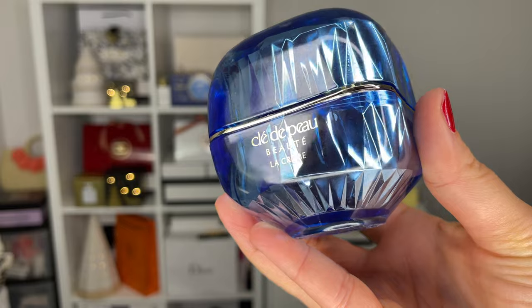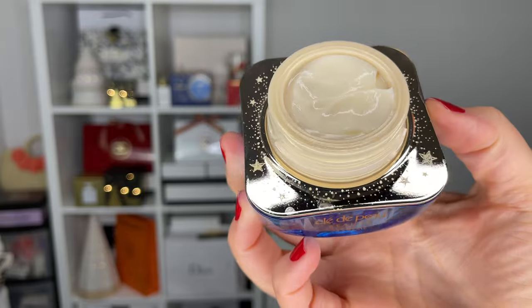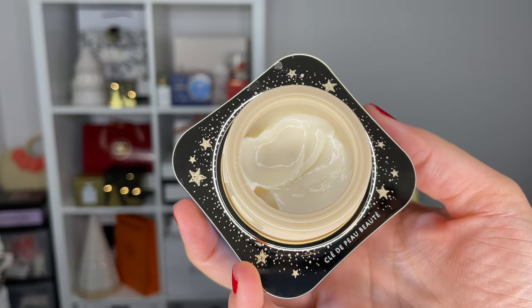Even though I'm just wearing last night's skincare, I like to wash my face in the morning to wake myself up and refresh a bit. Now we have the most beautiful moisturizer — this is the Clé de Peau La Crème. This is an exquisite moisturizer; the formula is highly concentrated and helps to activate and regenerate natural radiance in the skin.